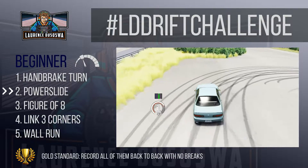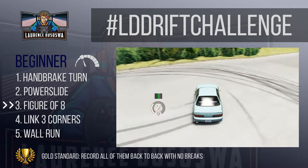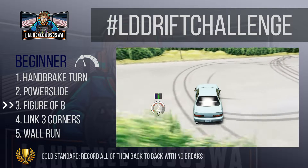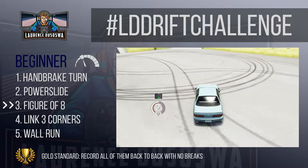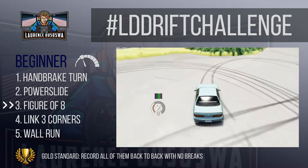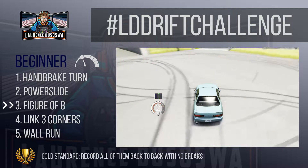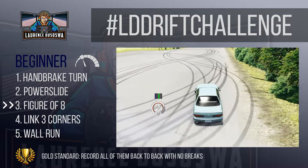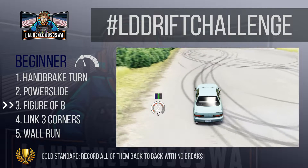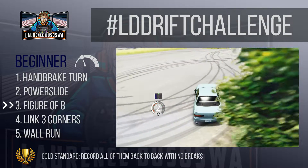Beginner challenge three: do a figure of eight. In this challenge you'll link two power slides together and encounter a change of direction called the transition, where you change the orientation of your car using precise steering input and throttle control while still maintaining a drift. Most drifters will argue that without any transitions you're not actually drifting, you're just sliding. To do a figure of eight you need to master the transition — doing a figure of eight simply proves that you had control before and after your transition.